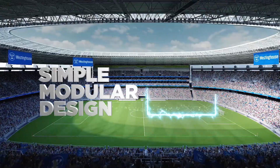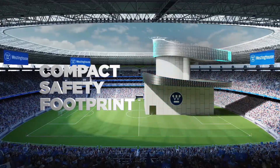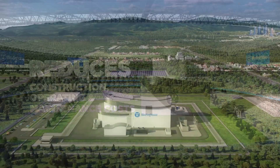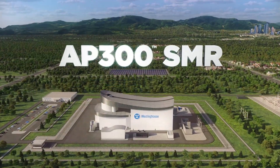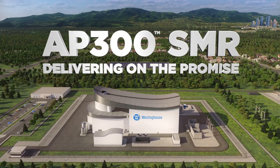The AP300 SMR's simple, modular design and compact safety footprint reduces construction, operating and maintenance costs. The Westinghouse AP300 SMR — delivering on the promise of small modular reactors.